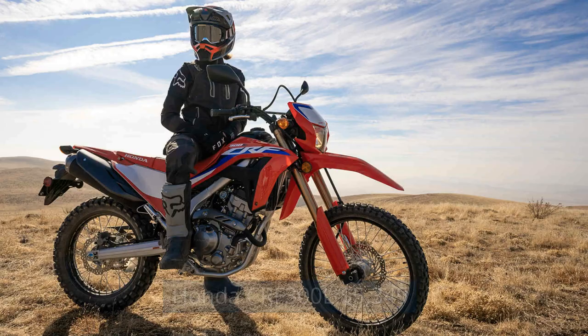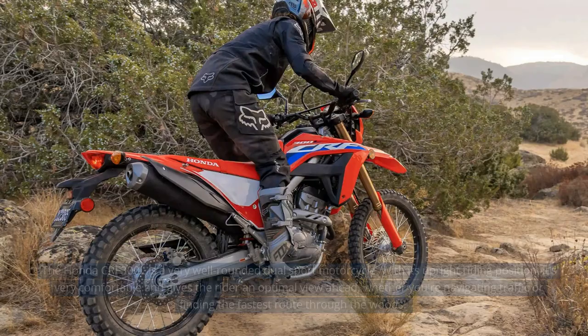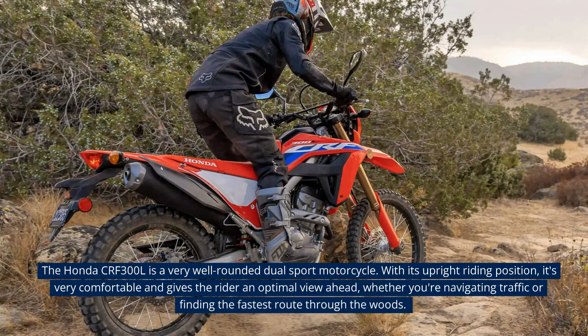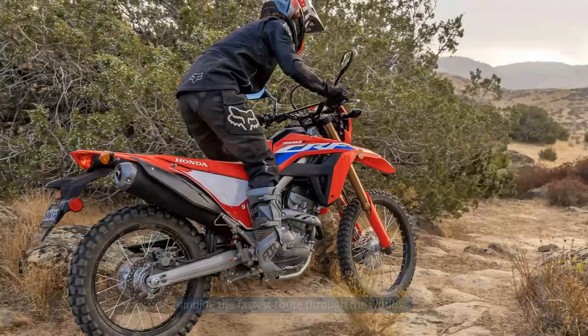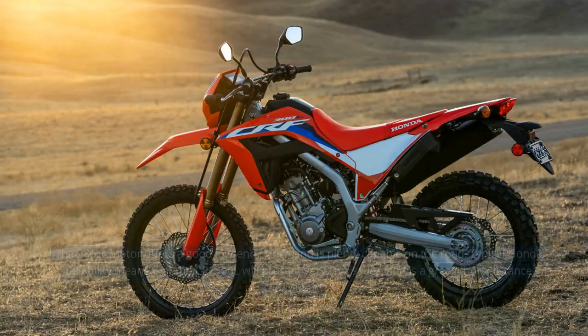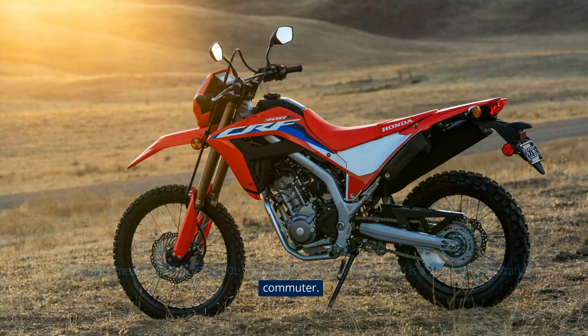Honda CRF300L — $5,349. The Honda CRF300L is a very well-rounded dual-sport motorcycle. With its upright riding position, it's very comfortable and gives the rider an optimal view ahead, whether you're navigating traffic or finding the fastest route through the woods. The 286cc motor offers a good low-end punch and is plenty capable on the road. Typical Honda reliability means that the CRF300L will present very few issues, and is a great short-distance commuter.